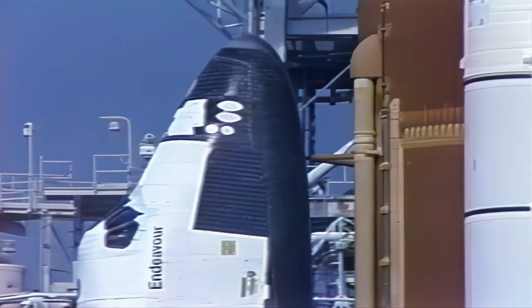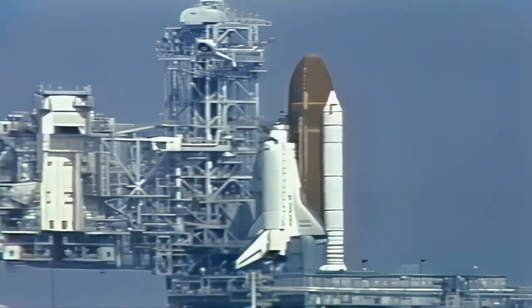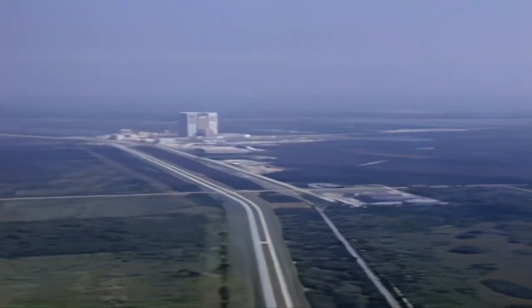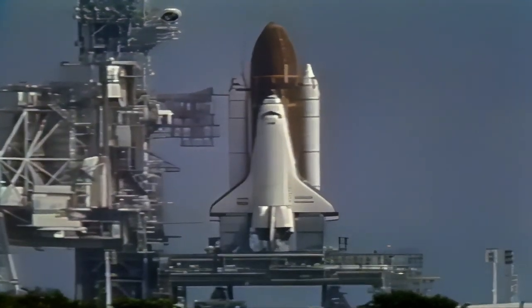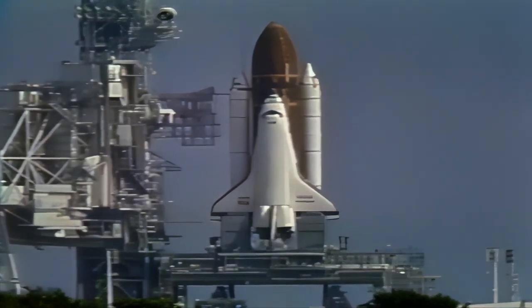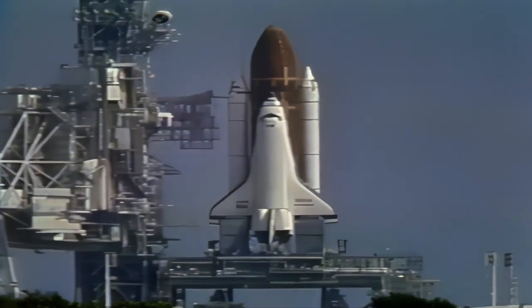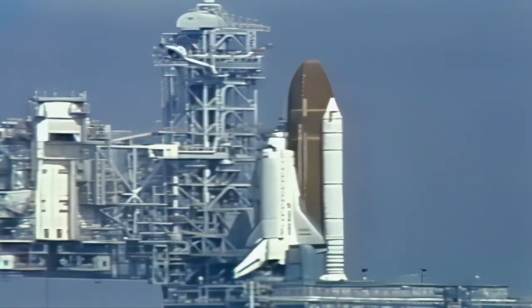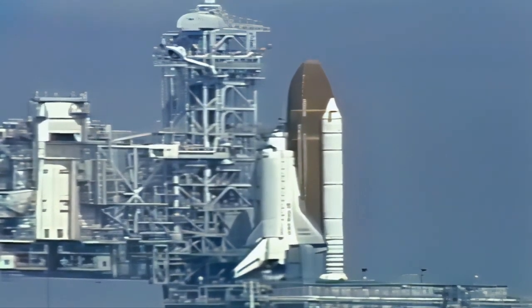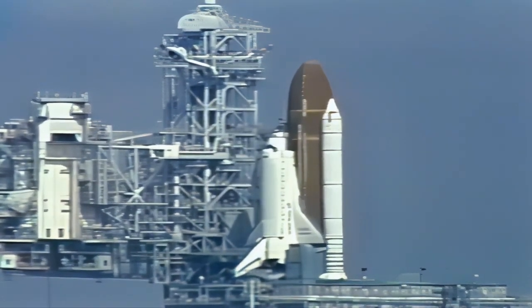One minute, 30 seconds. At T-minus one minute, the ground launch sequencer will verify that the Space Shuttle main engines are ready to start. When Endeavour's engines ignite in about 80 seconds, we'll hear the roar of engines generating 37 million horsepower. And when the solid rocket motors ignite six seconds after that, we'll see more than seven million pounds of thrust as Endeavour and its seven astronauts head skyward.